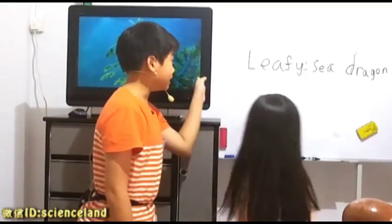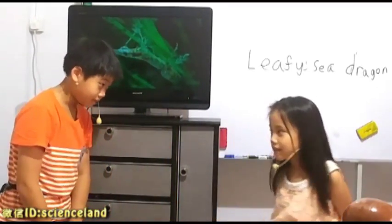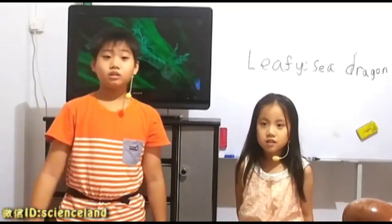Now are there any questions about the leafy sea dragon? No. Okay, so that will be for this time. Can? Can. Okay. Bye.